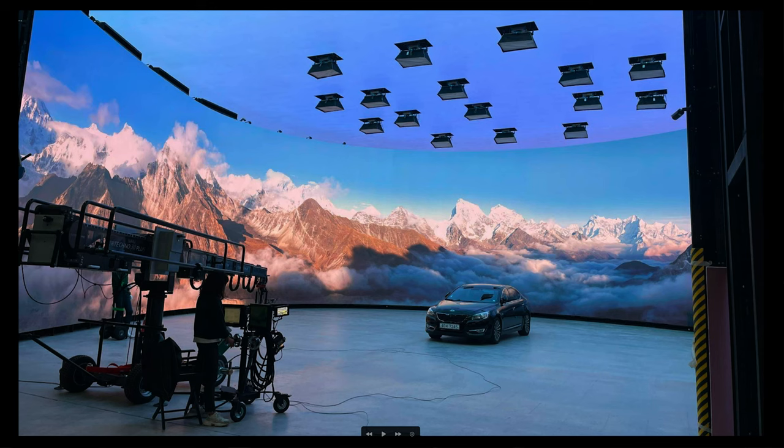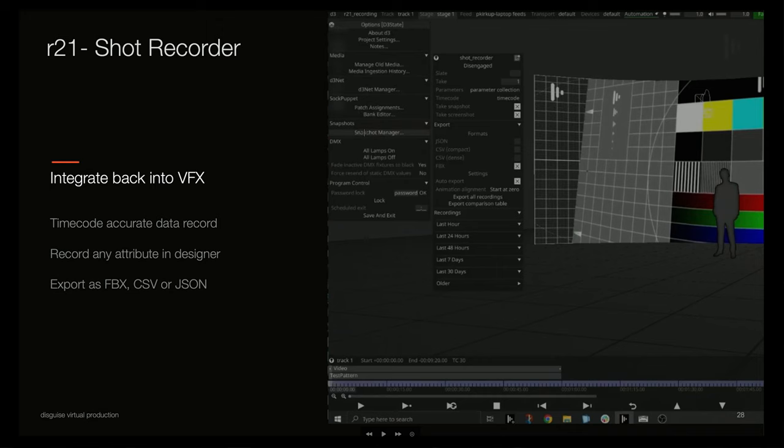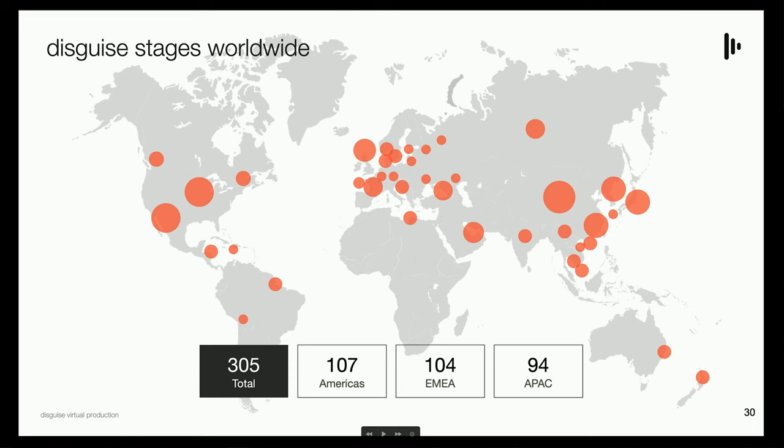This is the same stage doing a car process shot. Our software is called Designer — we're on version 21. Some of the new features include the ability to record data from the shoot directly to disk. If you're moving a camera around, that camera data can be recorded with timecode striped to it, and we can record everything else on the timeline — things like lighting changes, panel changes — giving you the tools to take production assets from principal photography right into VFX. We are at about 300 stages globally, and the number keeps growing every week.